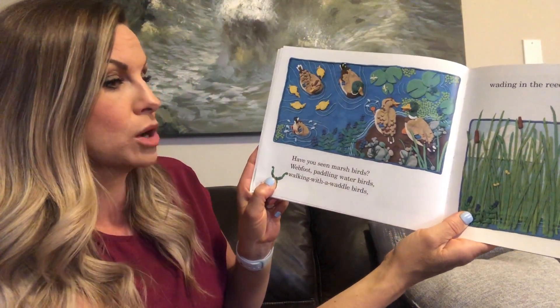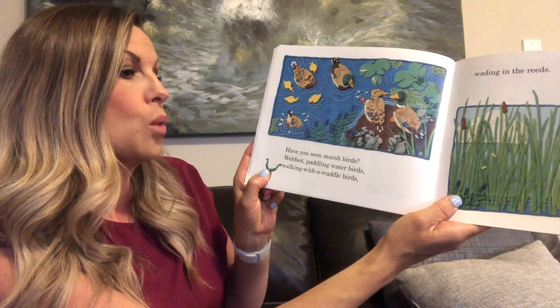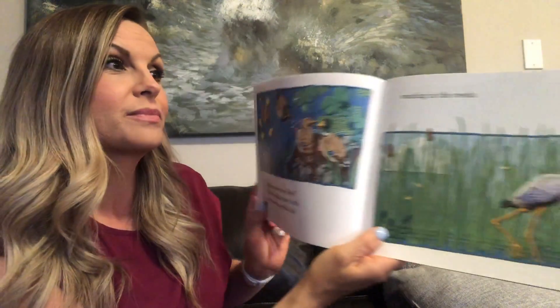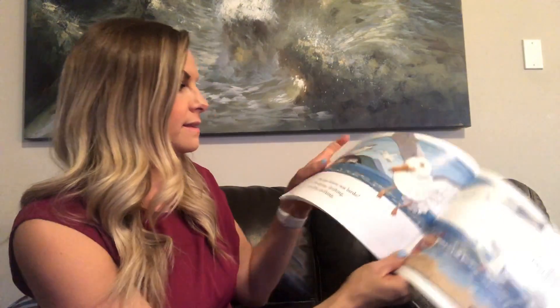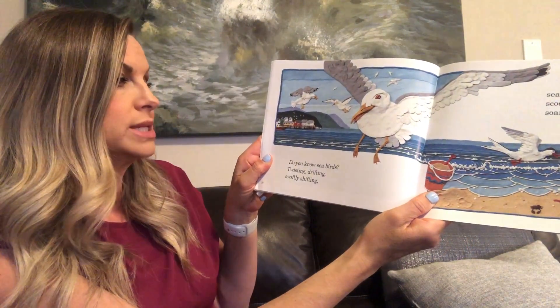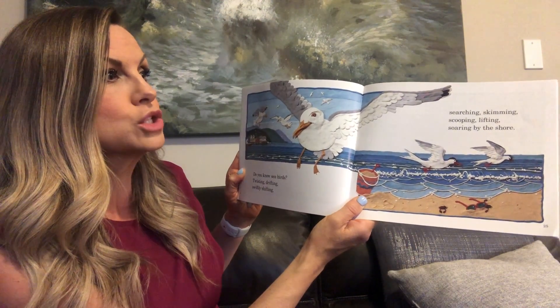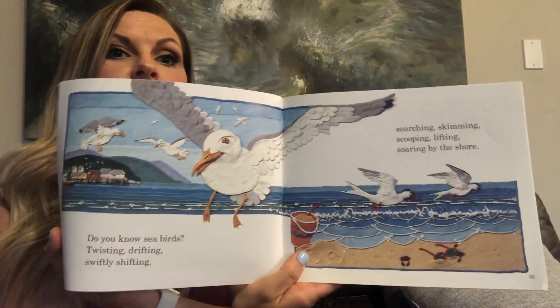Have you seen marsh birds? Webfoot paddling water birds? Walking with a wattle bird? Wading in the reeds. Do you know sea birds? Twisting, drifting, swiftly shifting? Searching, skimming, scooping, lifting, soaring by the shore. You can see that giant seagull.